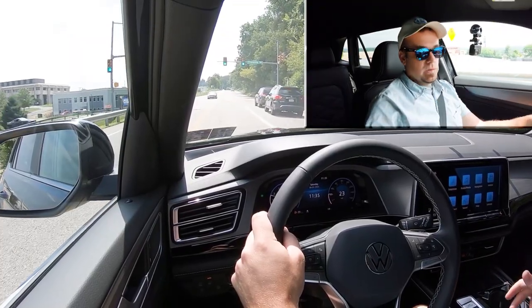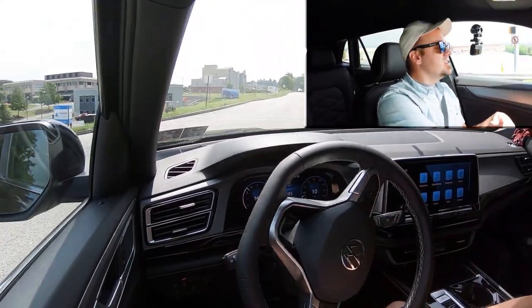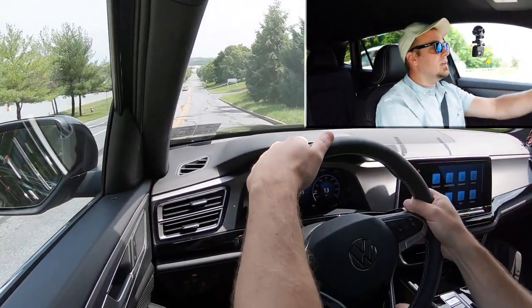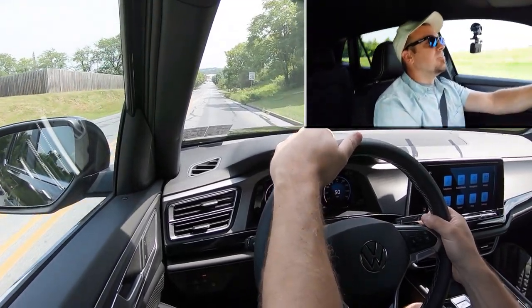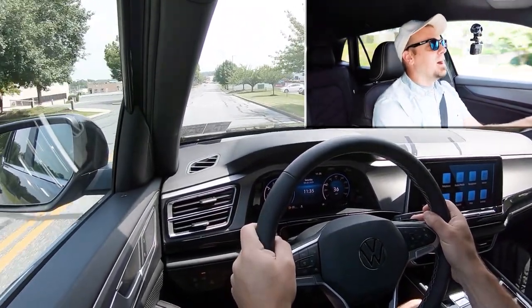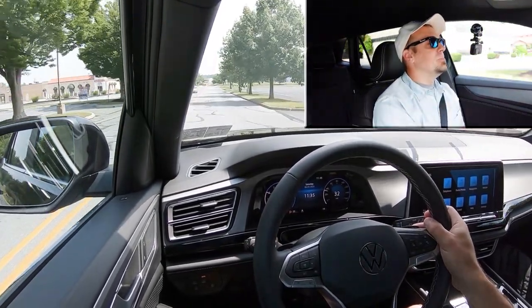Let's put the paddle shifters to the test first and see how quickly they react. There is a full manual shift mode — just slide the shifter back one more time and it will tell you what gear you're in on the digital gauges. So right now I'm in first — two, three, two, one — kick it. They're fine and quick as well. Volkswagen and Audi always do an amazing job with the quickness of their paddle shifters.